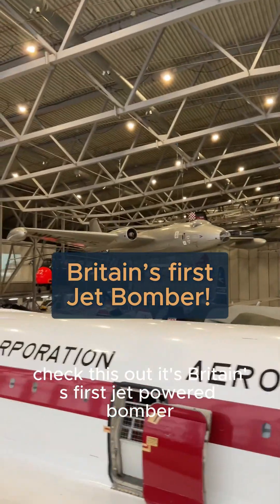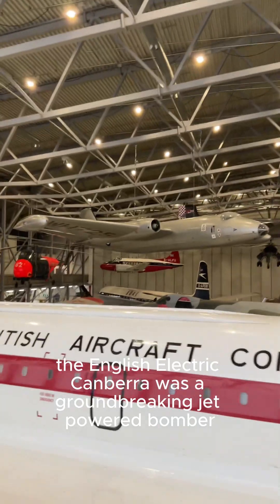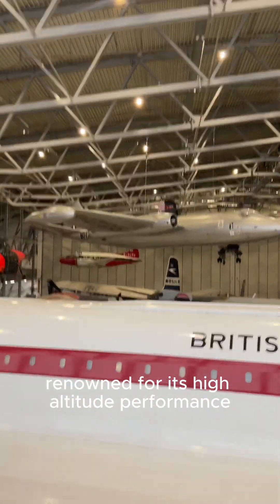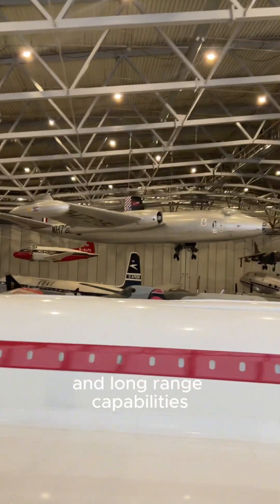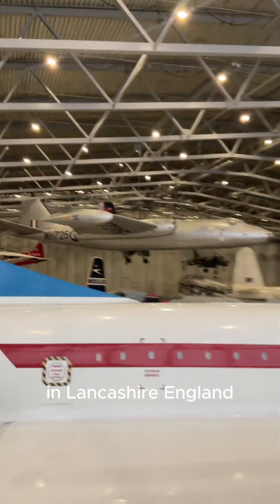Check this out. It's Britain's first jet-powered bomber. The English Electric Canberra was a groundbreaking jet-powered bomber, renowned for its high-altitude performance and long-range capabilities. Developed and primarily manufactured at Samlesbury Aerodrome in Lancashire, England.